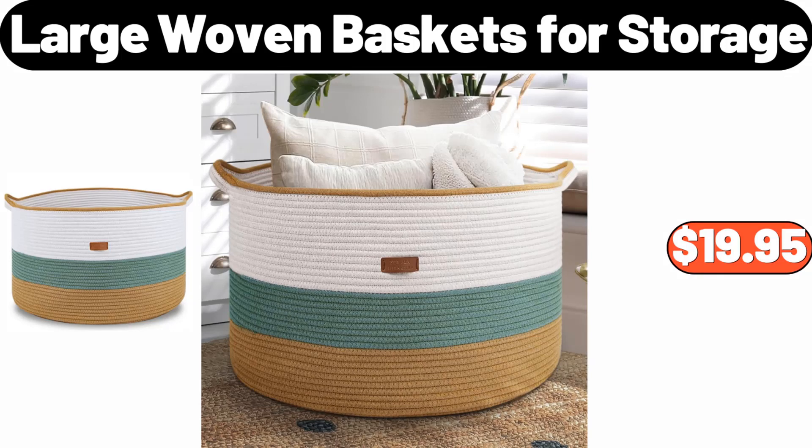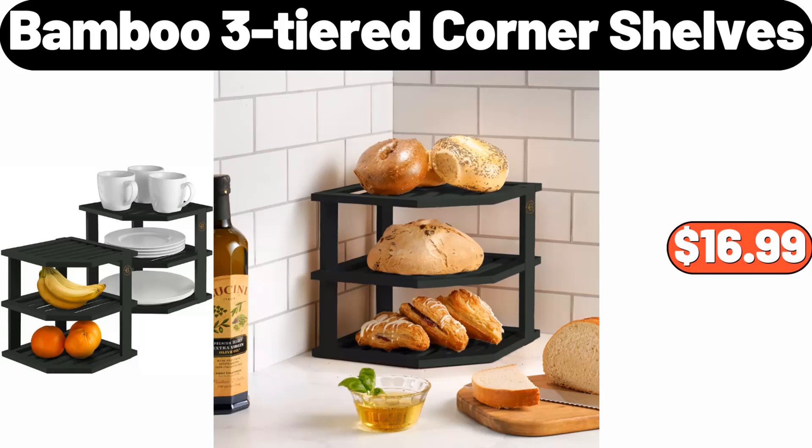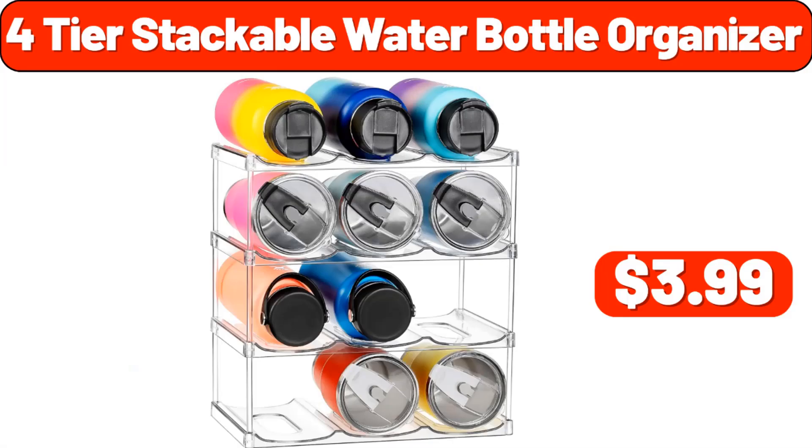Large Woven Baskets for Storage, $19.95. Antibiotic Free Whole Turkey, $1.99. Bamboo 3 Tiered Corner Shelves, $16.99. 4 Tier Stackable Water Bottle Organizer, $3.99.